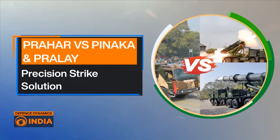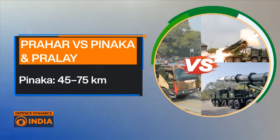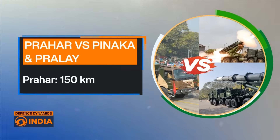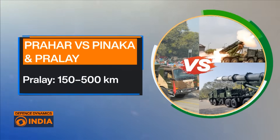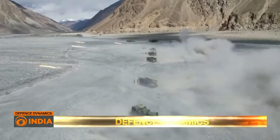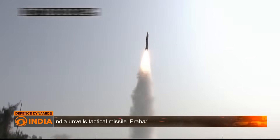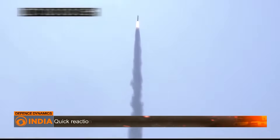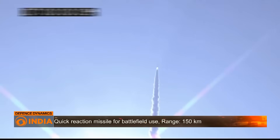These missiles are precision strike solutions. Pinaka has a range of 45 to 75 km, while Prahar stands at 150 km. Strategically positioned between Pinaka rockets and the more potent Pralay missile, Prahar offers flexibility to theater commanders. It delivers high precision strikes without crossing the escalation ladder into strategic territory.